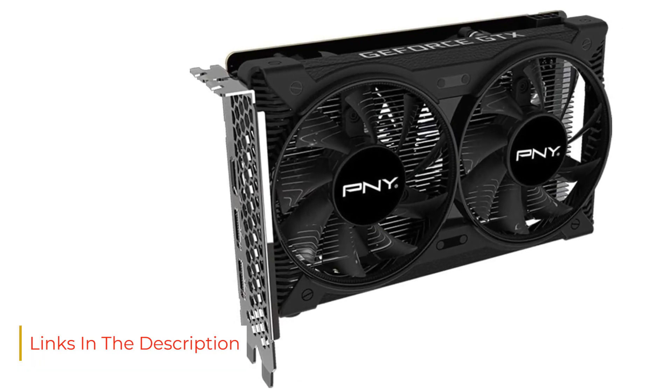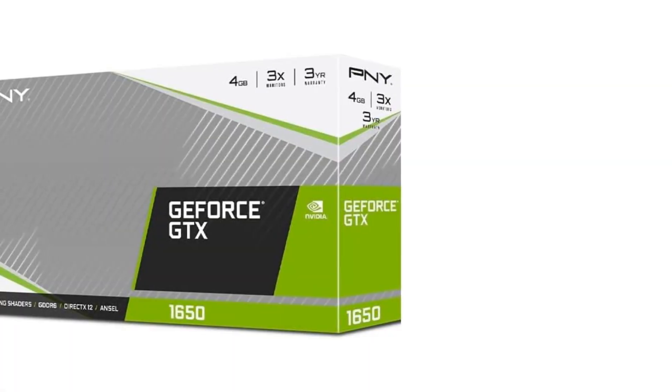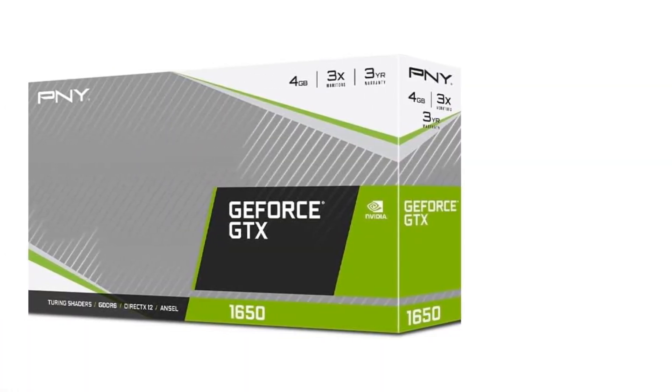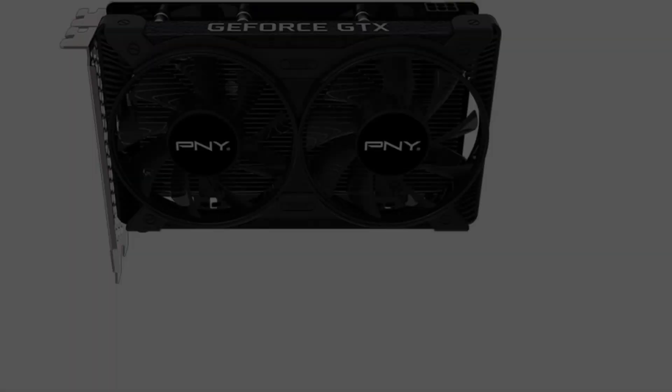Turing shaders, concurrent execution of floating point and integer operations, adaptive shading technology, and a new unified memory architecture enable awesome performance increases on today's games.